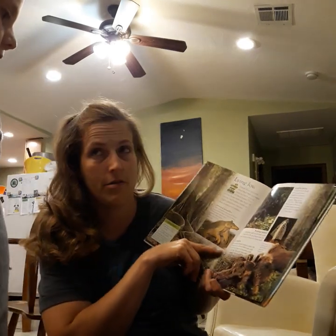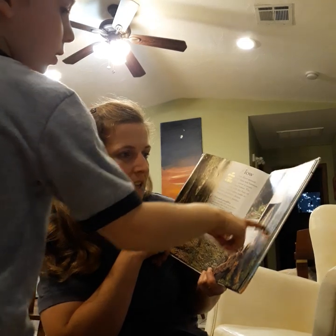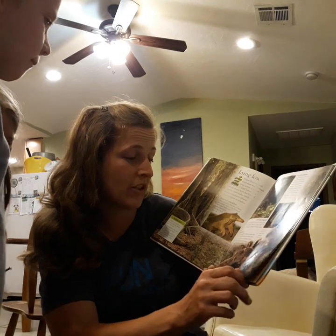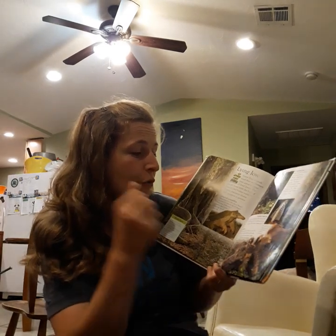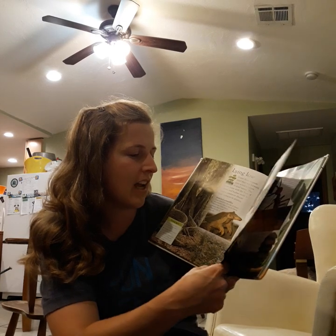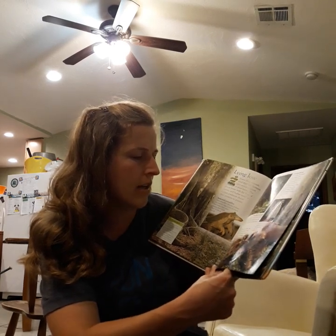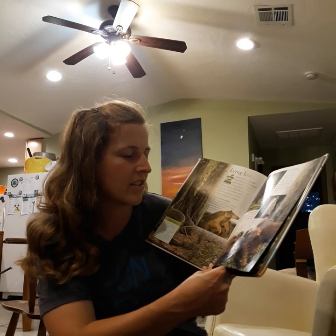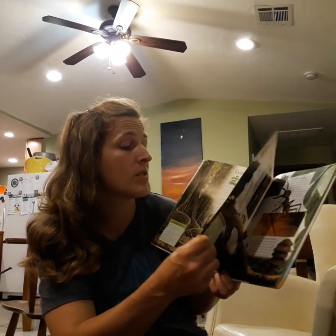Hairy hunters. A curly-haired tarantula, as big as a man's fist, emerges from its silk-lined burrow after dark. It creeps up on its prey and paralyzes it with a venomous bite. The spider then sucks out the contents of its victim's body.